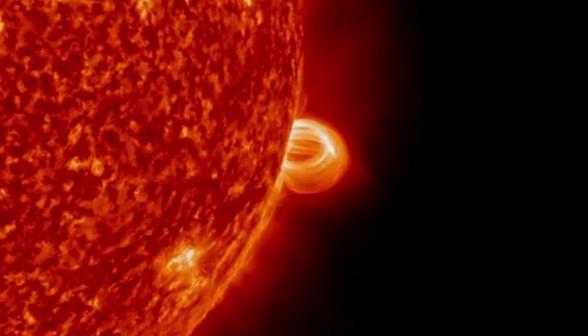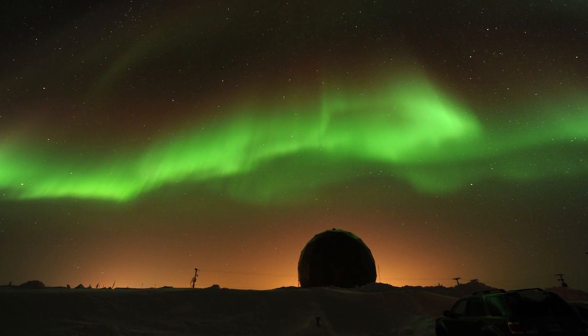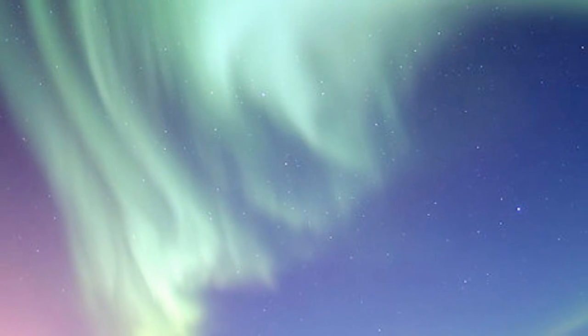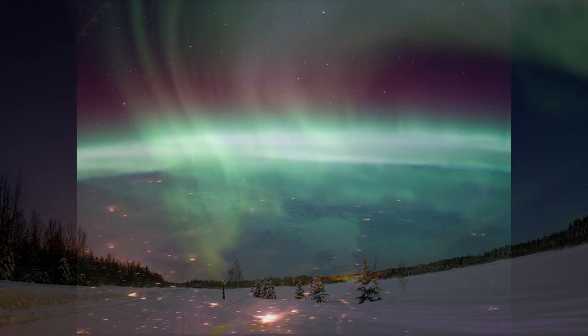The solar flares associated with an active Sun eject clouds of charged particles sending them flying through space. When these charged particles collide with the Earth's atmosphere they can cause catastrophic disruptions of high voltage power lines creating widespread power outages. The northern lights, aurora borealis, also appear at times of solar activity. Charged particles streaming from the Sun interact with our ionosphere creating spectacular displays of northern lights.